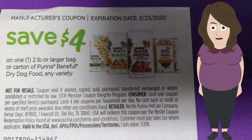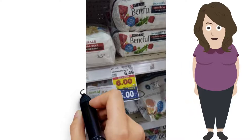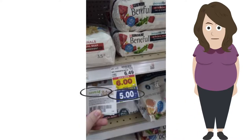The fine print on the dog food states I can use four like coupons per store per day. Beneful was on Mega for $5, and with a $4 coupon, making it $1.